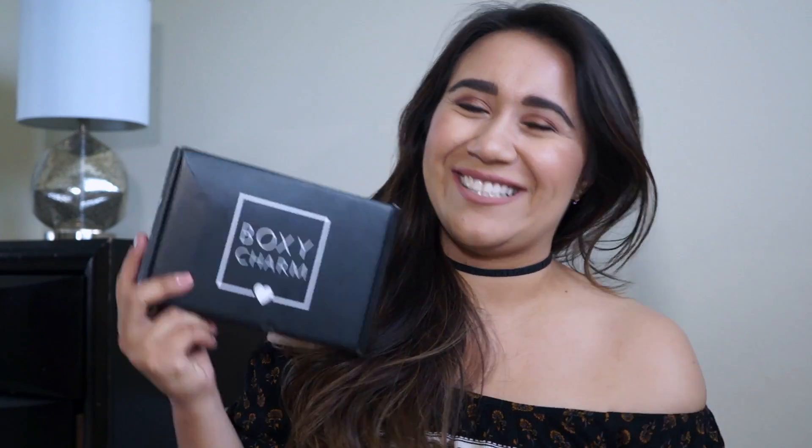I wasn't using most of those products and a lot of them were samples. I wanted to subscribe to a company where I'd actually get use out of the products. I've actually been with BoxyCharm for the past two months, but I didn't want to film anything just in case I didn't like it. This is the third month I'm subscribed and so far I've been loving all the products. So I decided to finally film this BoxyCharm unboxing!